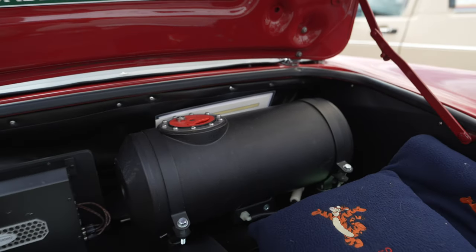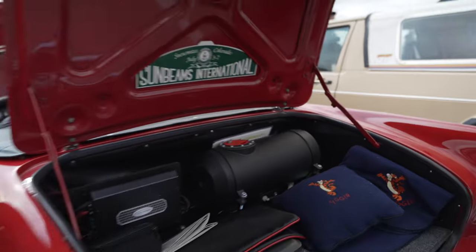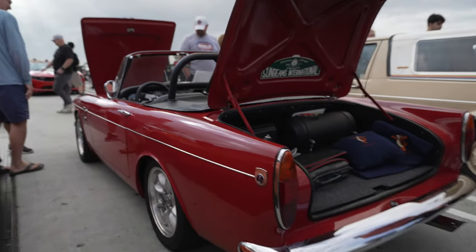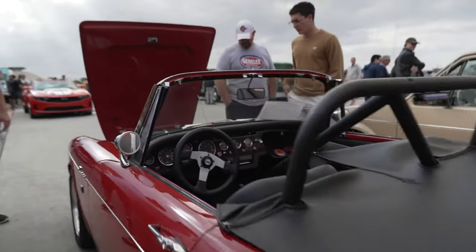I certainly hope that's not the only fuel tank, because if it is it's not gonna last very long. This thing must be scary to drive, really.